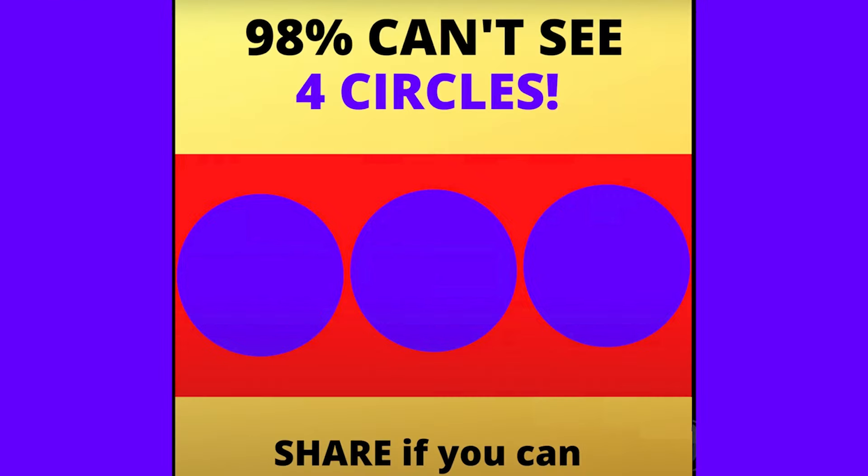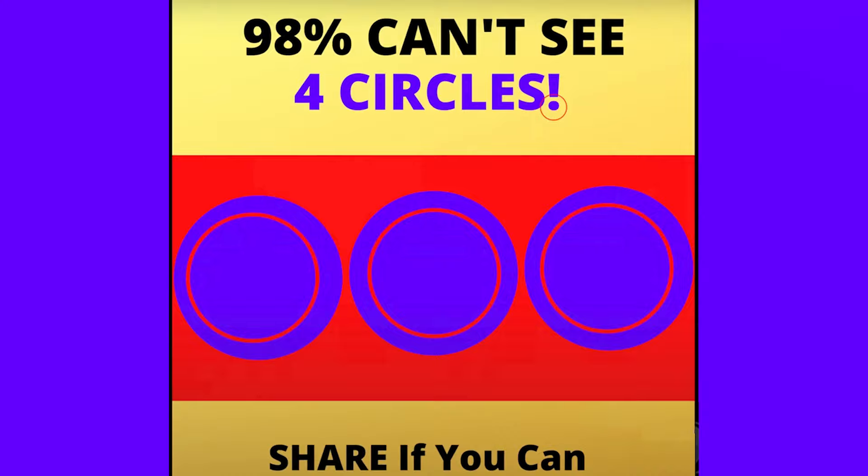Are you ready for this challenge? 98% can't see four circles in this image. Can you see the fourth circle? Maybe if you squint your eyes or just look differently, you can spot it. If you're able to spot the fourth circle, comment down below and let me know where you think it is. The first three are fairly obvious, but the fourth one was hidden all along. Did this one trick you?